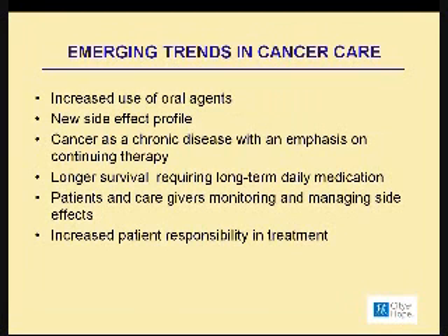We look at cancer today as a chronic disease with an emphasis for all patients to continue with the therapy. As a result of that, patients are living longer, but it does require long-term daily medication, and it also requires patients and their caregivers to not only monitor the medications that they're receiving, but also managing the side effects that I alluded to earlier.